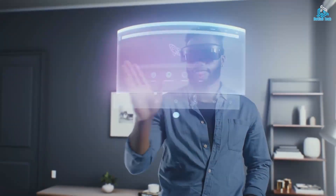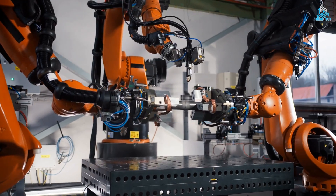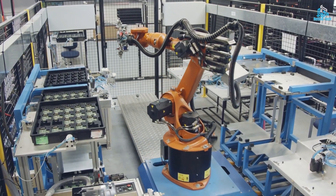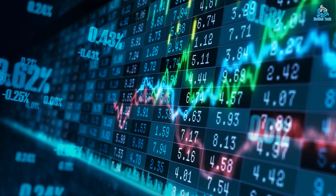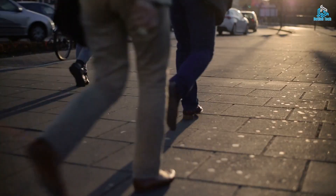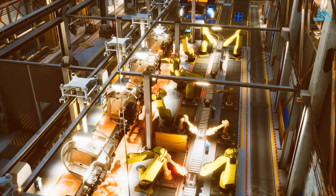Welcome to a world where technology is advancing at a faster pace than ever before, and automation is becoming an integral part of our lives. From warehouse management to street cleaning and beyond, these systems are helping to streamline processes, reduce costs, and make our world a cleaner, safer, and more efficient place, and all these can perform various tasks without the need for human intervention.